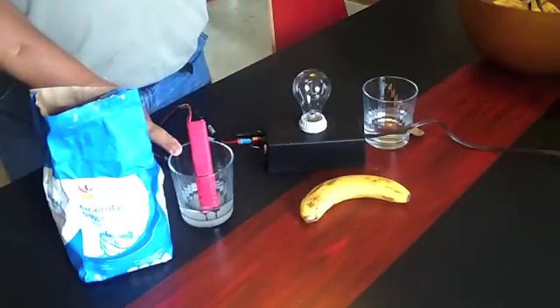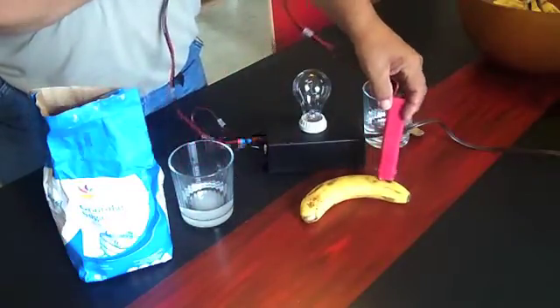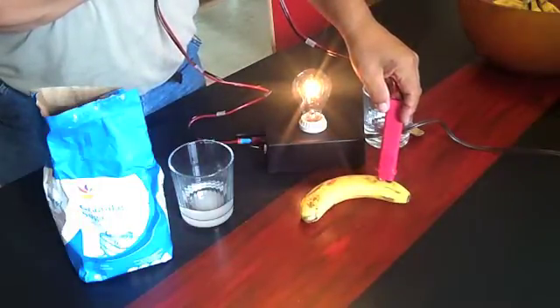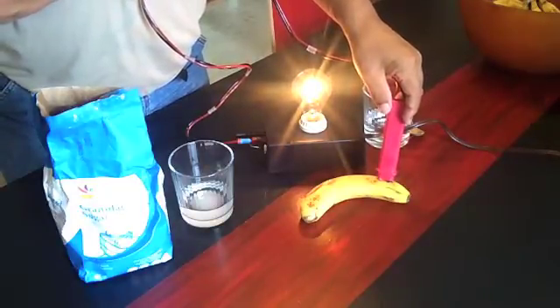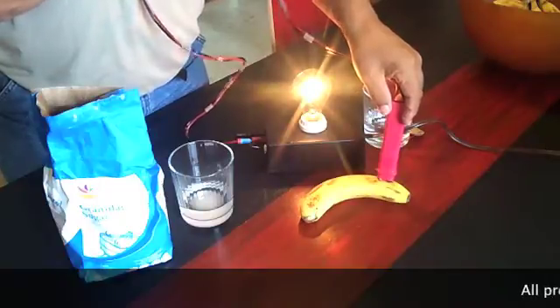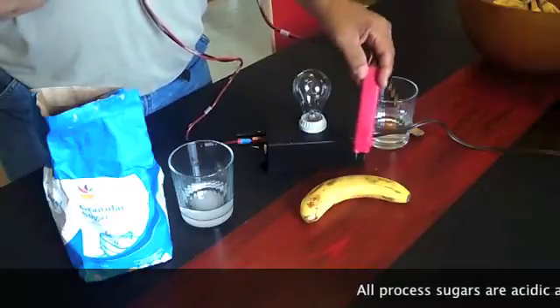It doesn't matter — it can be an apple, it can be a peach, it can be anything. It will conduct electricity, which is excellent for your body. It's full of nutrients and minerals. So the next time somebody says don't eat that because there's sugar in it — you should be eating it. It has live sugar in it; you can see the energy coming from this.